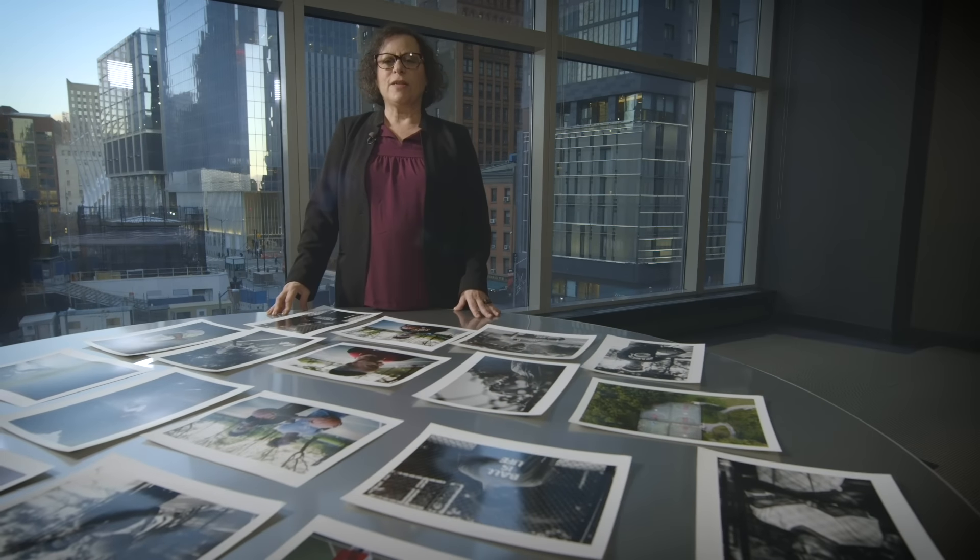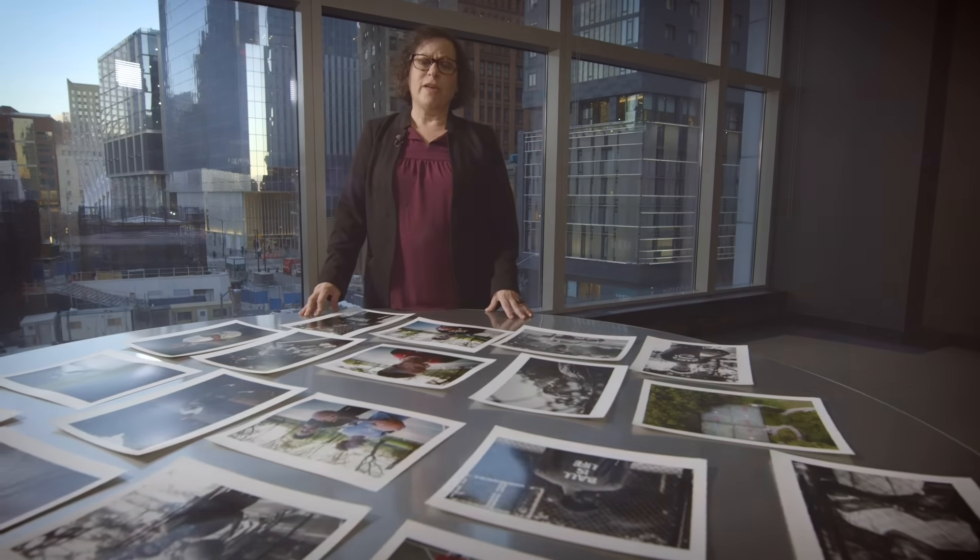Hi, I'm Stella Kramer. I'm a photography consultant and Pulitzer Prize-winning photo editor in New York City.